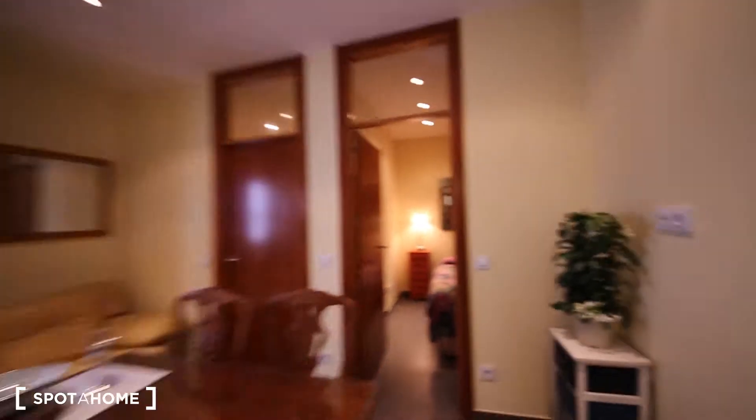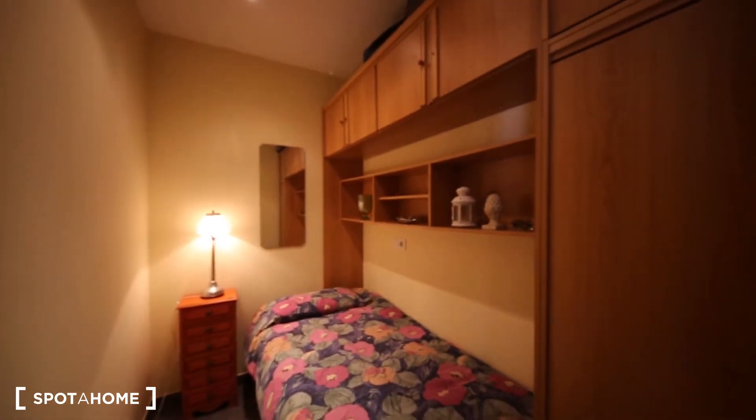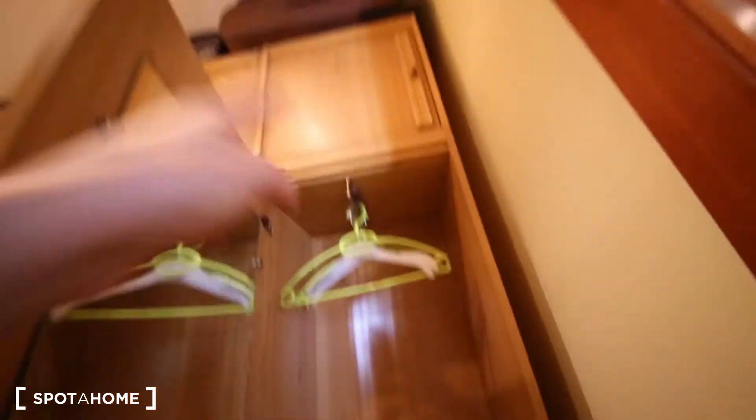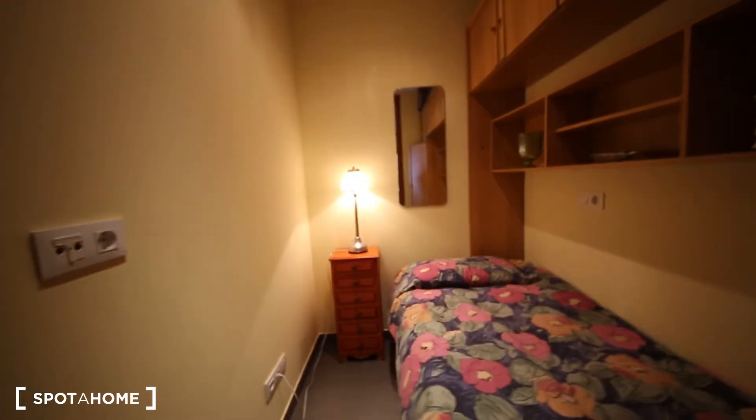I'm going to show you the bedroom now — that will be the available bedroom. It has one single bed, many shelves around, and one cupboard wardrobe with some drawers. And there is also more space over there.